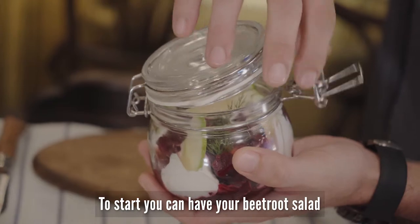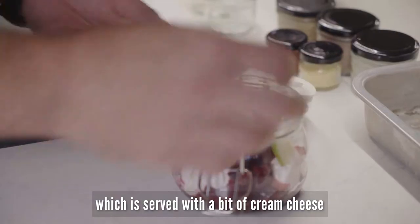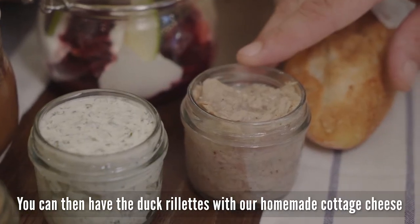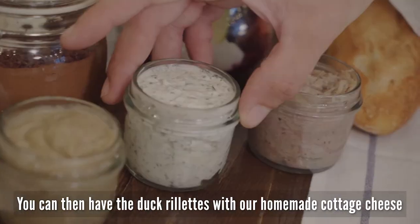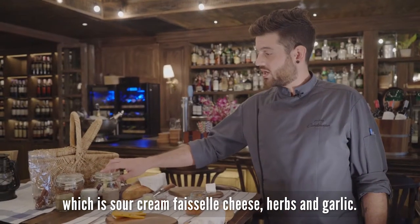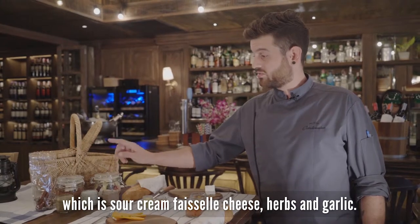To start, you can have your beetroot salad, which is served with a bit of cream cheese and some green apple. You can then have the baguette with our homemade cottage cheese, which is sour cream, fresh cheese, herbs, and garlic.